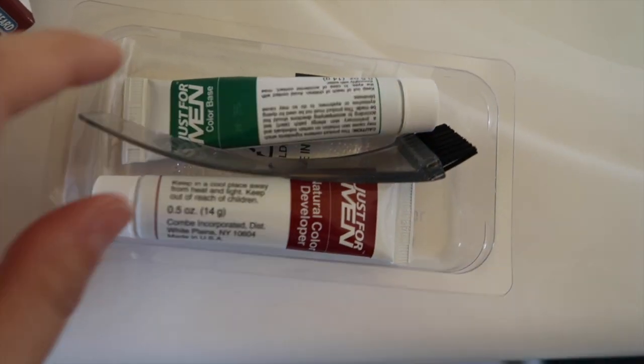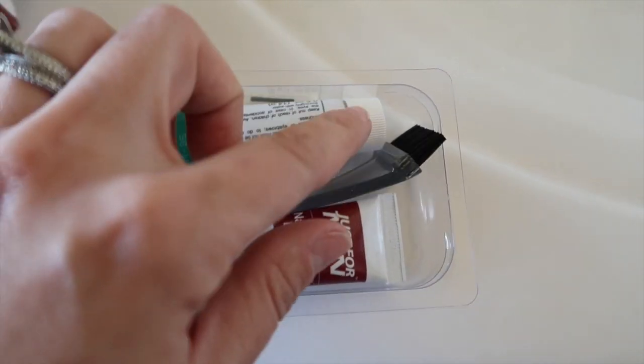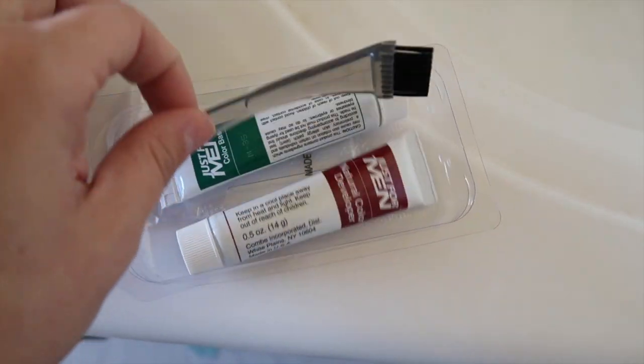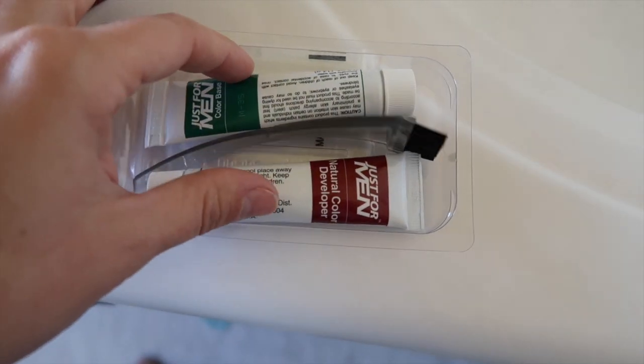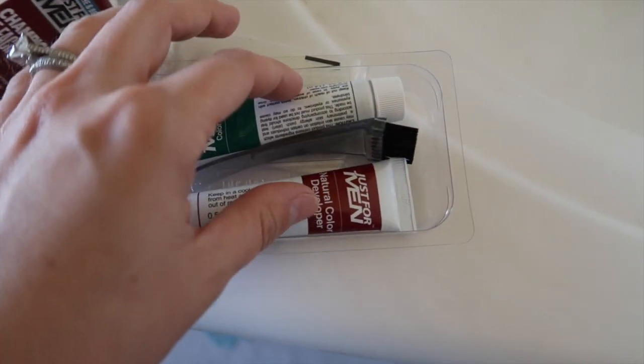The Just For Men kit comes with little bottles — a developer and a color base in screw-top tubes. You need the tiniest amount, and it comes with a nice thin little brush that's perfect for applying to your brows. You could also use a makeup brush or spoolie if you wanted. You only need the tiniest amount so this is going to last so long. I imagine the brow tint will last at least six weeks — that's what I hear from other reviews.